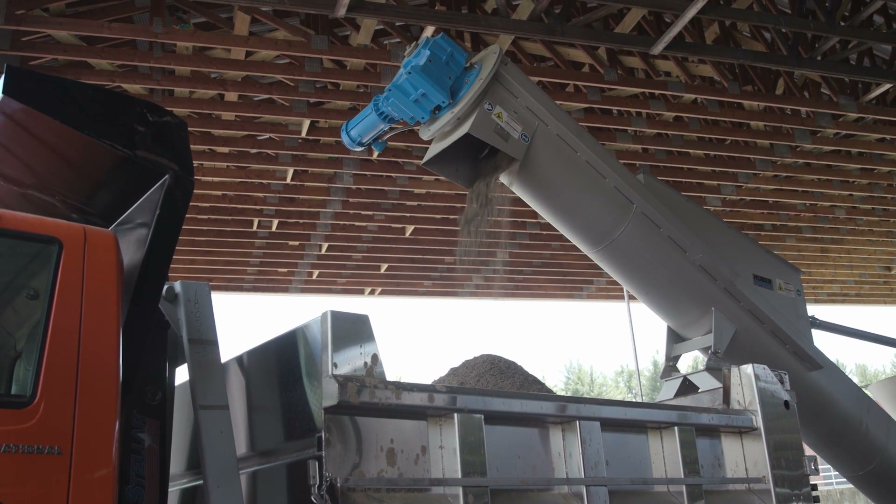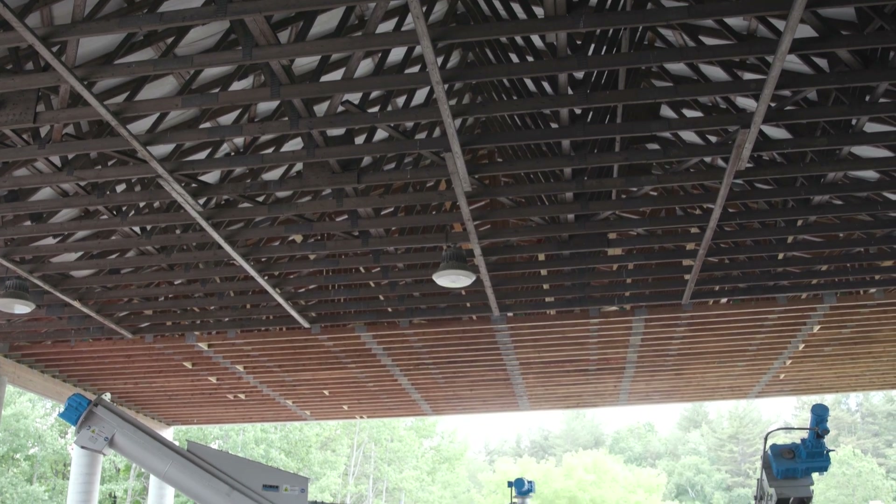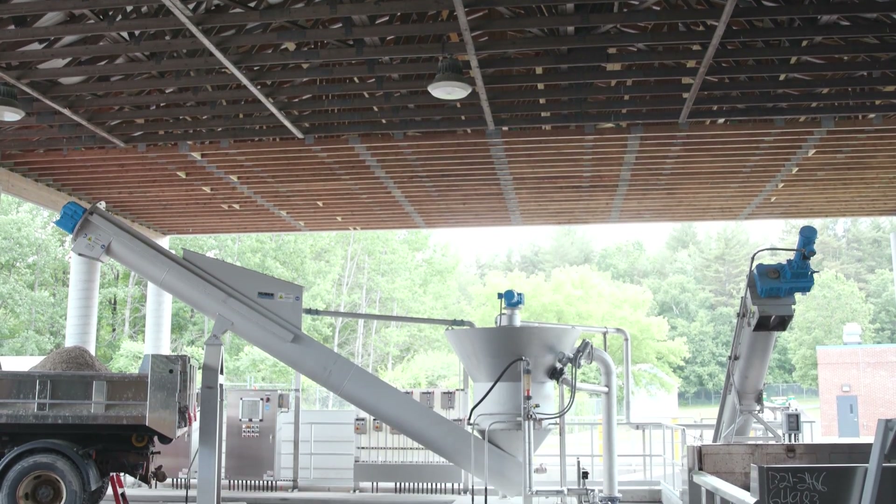It's fascinating how effective this process actually works — seeing the material go in and come out. It comes out like washed beach sand, like what your kids would play in.